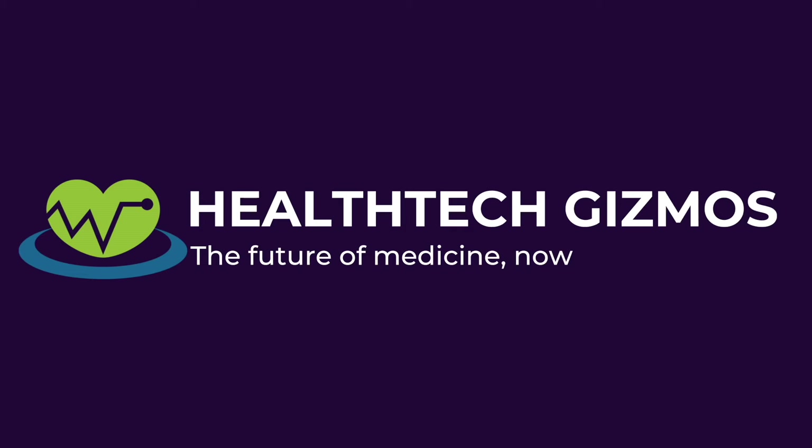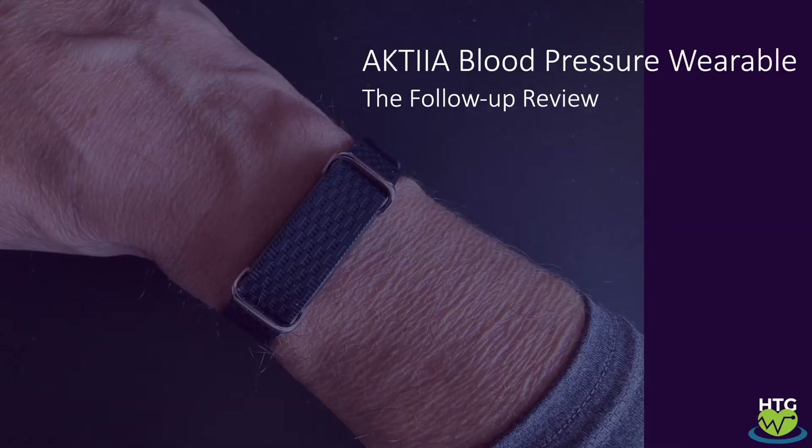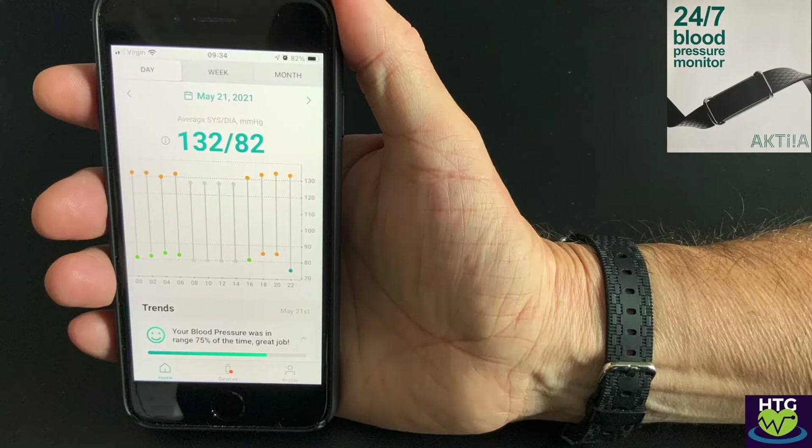Health tech gizmos: the future of medicine. In this short video I'll share my experiences of using the Actia blood pressure wearable over the last five weeks. This is a novel new device worn on your wrist 24 hours a day to measure your blood pressure — no more inflatable cuffs and no more conclusions based on single point-in-time measurements. It's a great device to monitor your blood pressure throughout the day and track your progress over time.